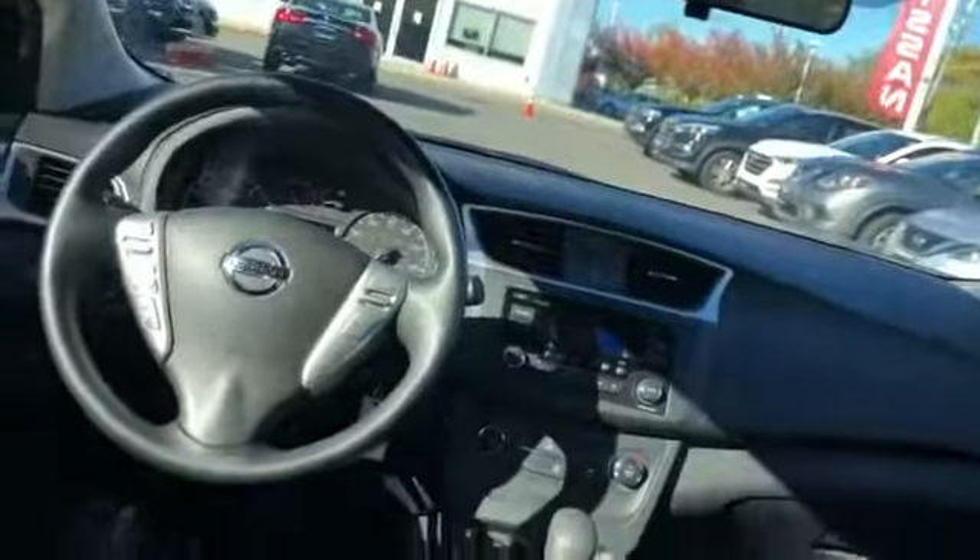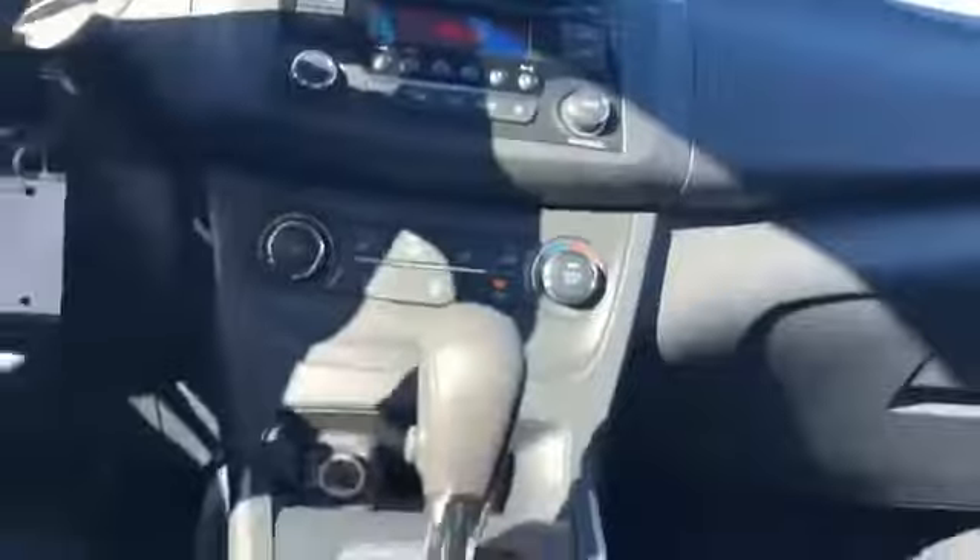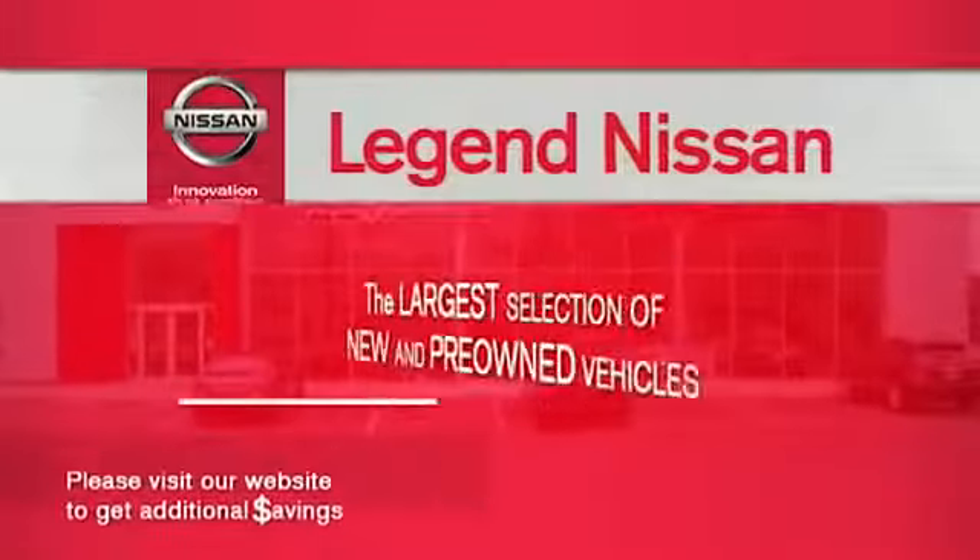Additional features include automatic headlights, auxiliary input, stability control, passenger side airbag sensor, adjustable steering wheel, traction control, brake-actuated limited slip differential, and cruise control.